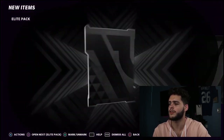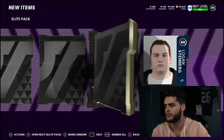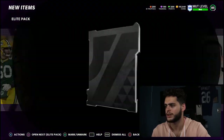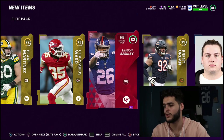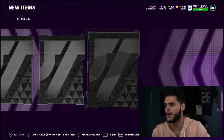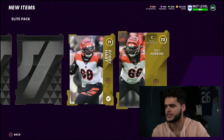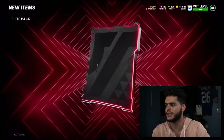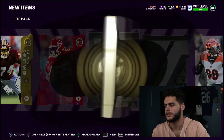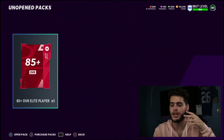I think we're down to the last two elite packs. Let's pull an Aaron Donald for this guy — that's all I can hope for. We get an elite and it's 82 Saquon Barkley — actually not a bad pull, Saquon goes for a decent amount of coins. Final elite pack before the guaranteed 85 plus — can we get a double elite? We get 80 Frank Clark. Not too fire.